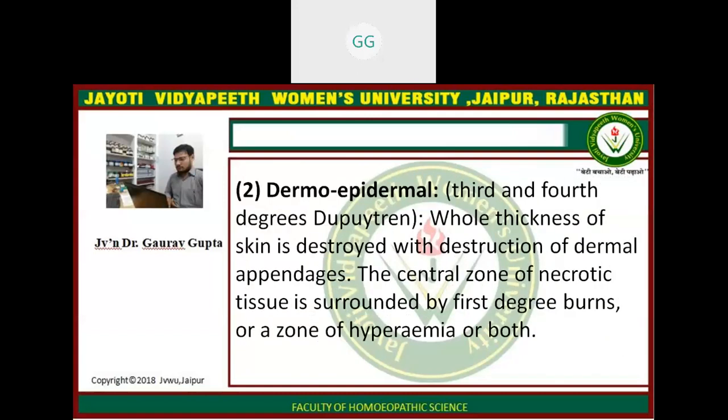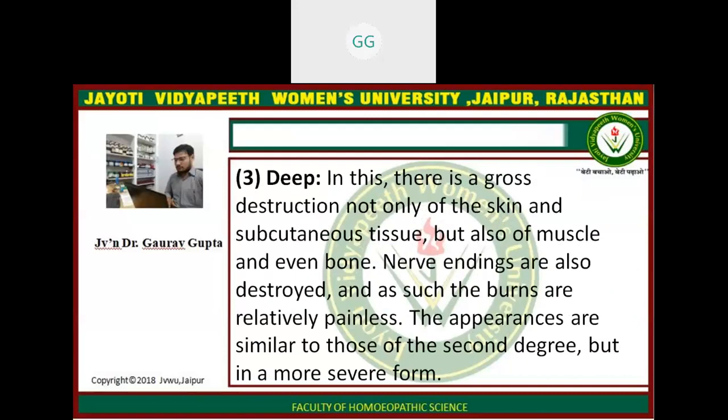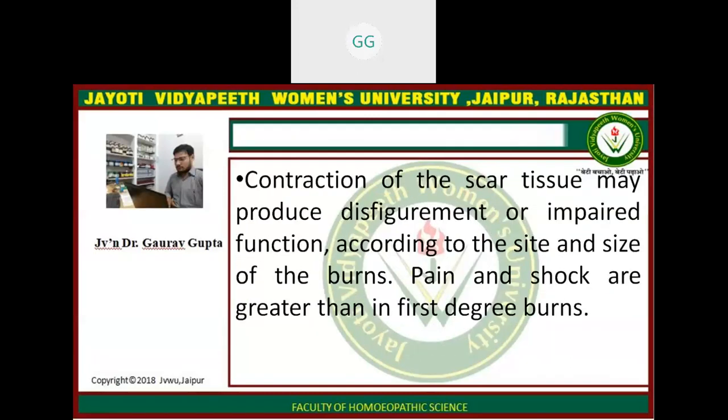When the epidermis is lost, the dermis becomes reddened, inflamed and exudes plasma and tissue fluid. These burns are very painful. Repair is complete without scar formation. The second degree is dermoepidermal, corresponding to the third and fourth degrees of Dupuytren. The whole thickness of the skin is destroyed with destruction of the dermal appendages. The central zone of necrotic tissue is surrounded by first degree burns or a zone of hyperaemia or both. These lesions appear as shrivelled, depressed areas of coagulated tissue bordered by reddish, moist skin. The lesions may be brown or black due to charring, and scar formation occurs. The necrotic tissue separates usually within a fortnight and leaves an ulcer which heals with scar formation. Contraction of the scar tissue may produce disfigurement or impaired function according to the site and size of the burns. Pain and shock are greater than in first degree burns.